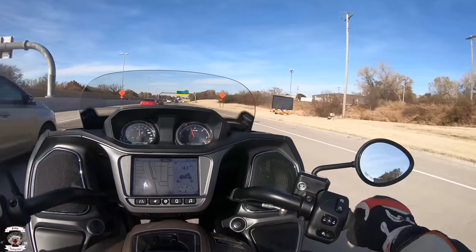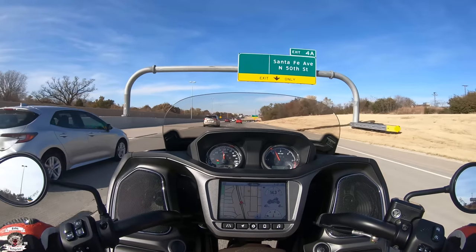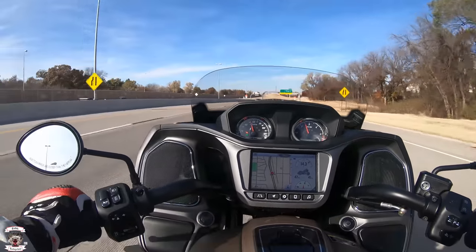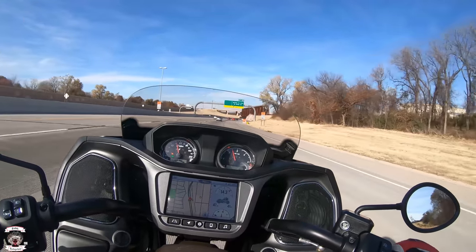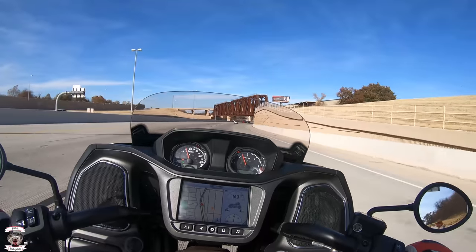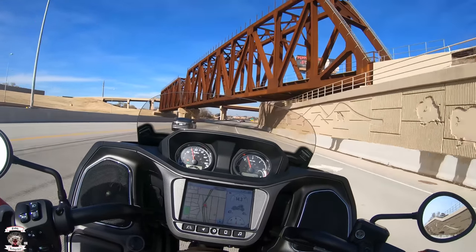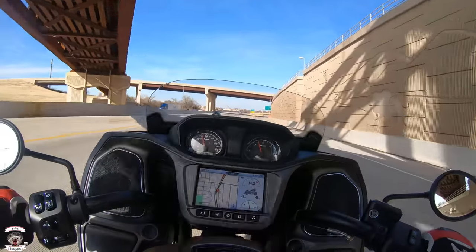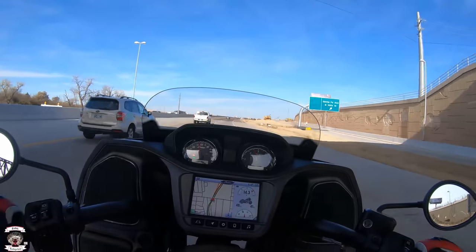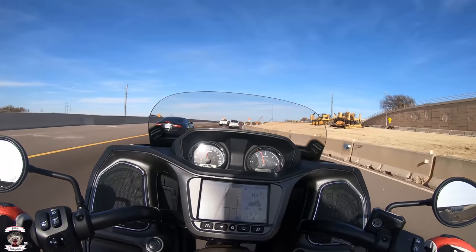When you're coming up on a construction zone and you're in cruise control, just simply rock that forward and it will drop your cruise control immediately so you can get down to the required speed. This transmission is awfully smooth — any of the transmissions I've dealt with from Indian have been fantastic. It's a six-speed unit with very positive upshift and downshift feedback. The clutch is very light to the touch for a cable-operated unit, and the friction zone is approximately halfway between the grip and the full-out position.